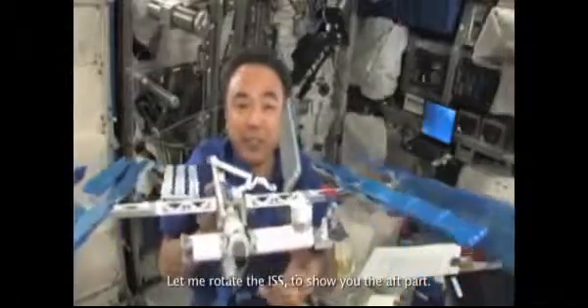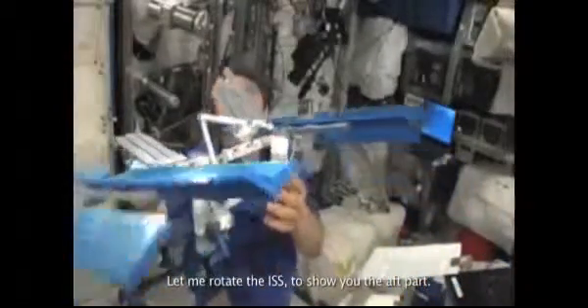Let me rotate the ISS to show you the aft part.